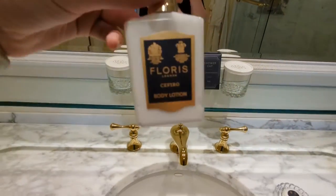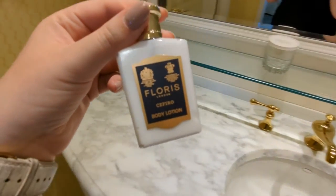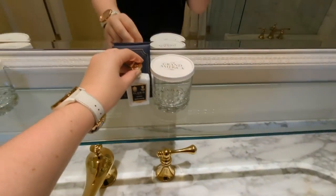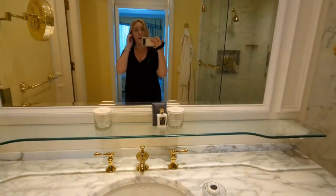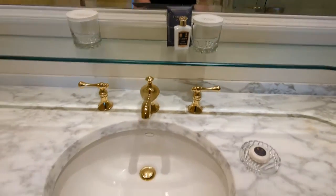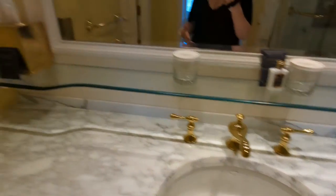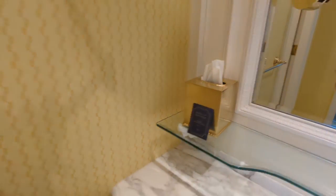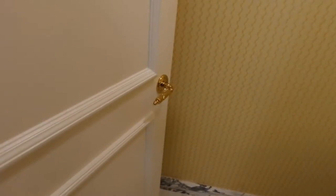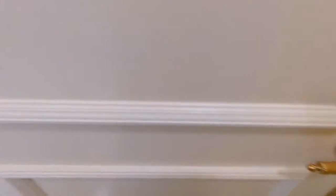The amenities are by Floris, which is a British brand. One of the nicest things about this hotel is the details — the details in everything are amazing. It's just cute little things like this. I just love the taps — they're so cute — and the tissue box. And even look at the door handles: the door handles are so pretty.